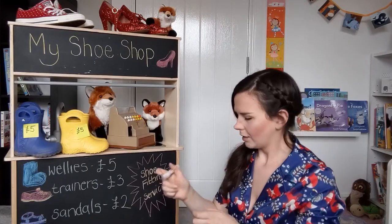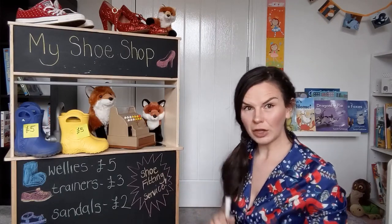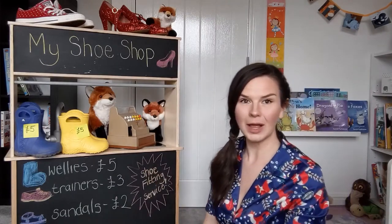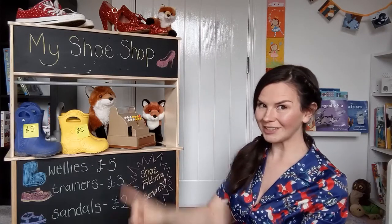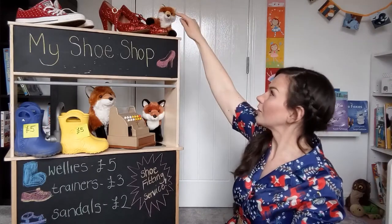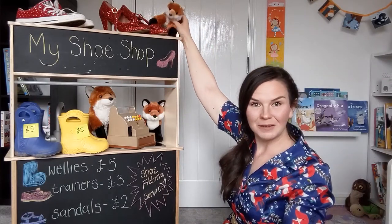So then somebody comes into my shop, they'll know how much my welly boots are. We'll put them on the different ones as well. And have you seen my sparkly shoes at the top? I bet you've spied them, haven't you? It's no wonder that we've got littlest fox all over them.